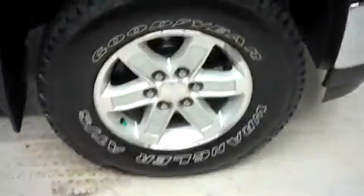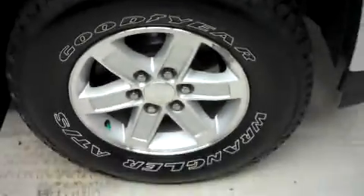You have Goodyear Wrangler ATS tires wrapped around 17 inch GMC alloy wheels. They're in great shape. No dents or dings on the passenger side here — nice and clean.